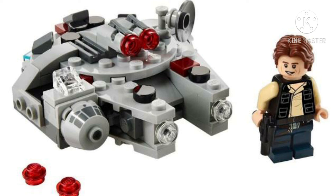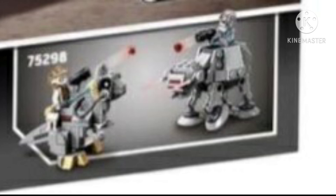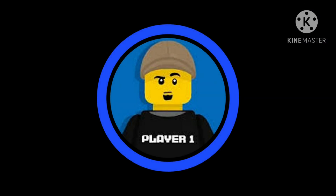Finally, 75298 Hoth Battle. This comes with Luke Skywalker and a brick-built, pretty cute Tauntaun, and an AT-AT driver with a Bigfoot AT-AT Walker. Why are the AT-AT's feet so big? This is a set I'm not going to be picking up. The only reason I would ever pick them up is for the minifigures — I'd literally keep the minifigures and sell the builds. Honestly, those are the two most disappointing sets of 2021 in terms of Star Wars.